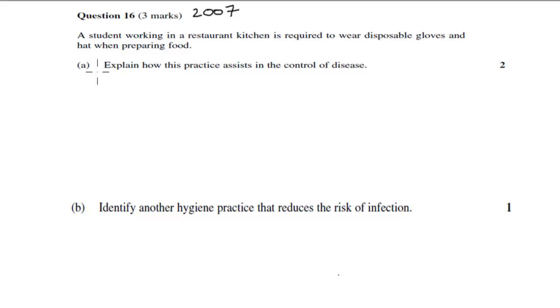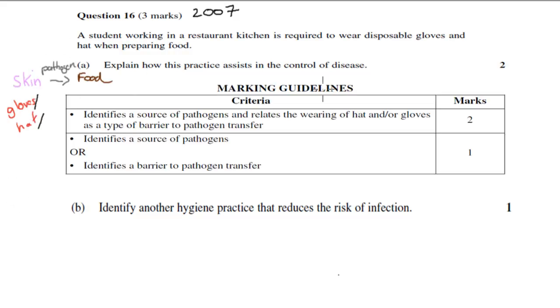Welcome back. We'll go over Part A first. This is the actual marking guideline. To get full marks — two out of two — you should be identifying a source of pathogens and relating the wearing of hats and/or gloves as a type of barrier to pathogen transfer. So either or both. You need to talk about where pathogens can come from and how wearing gloves or hats acts as a barrier to pathogen transfer.